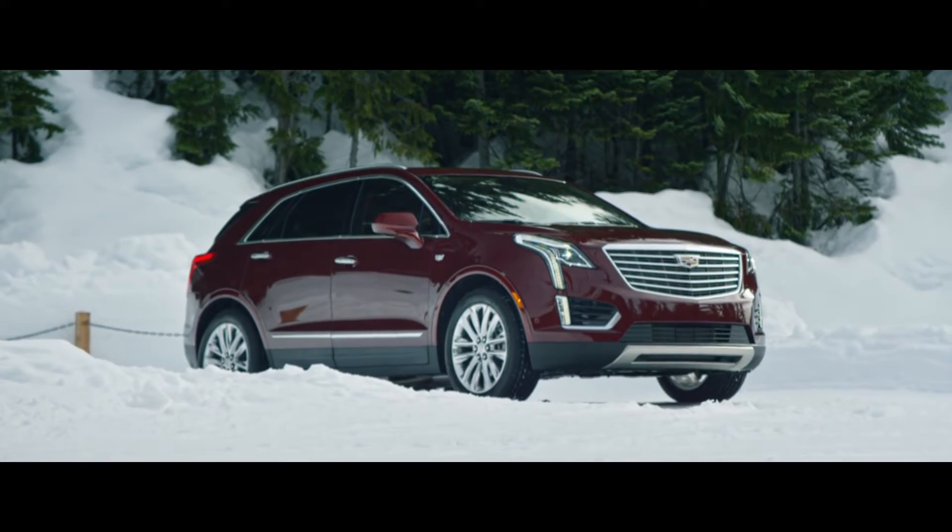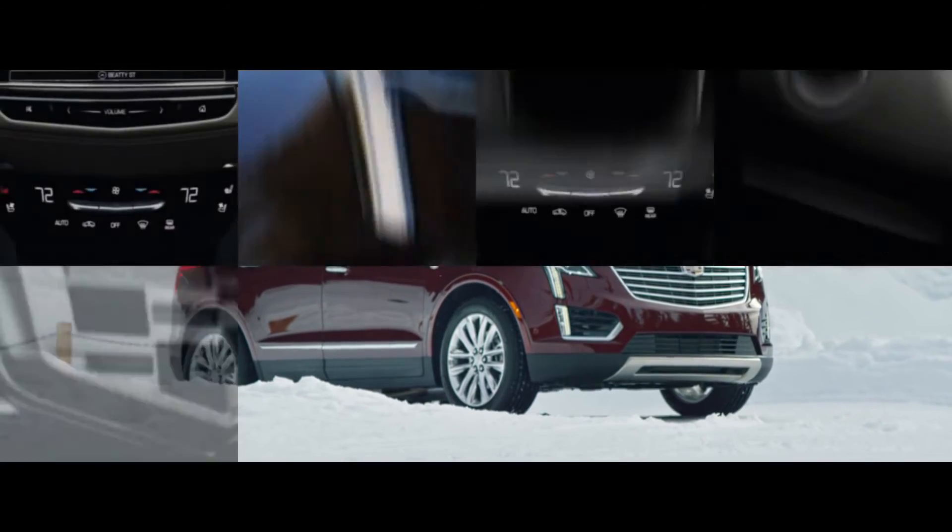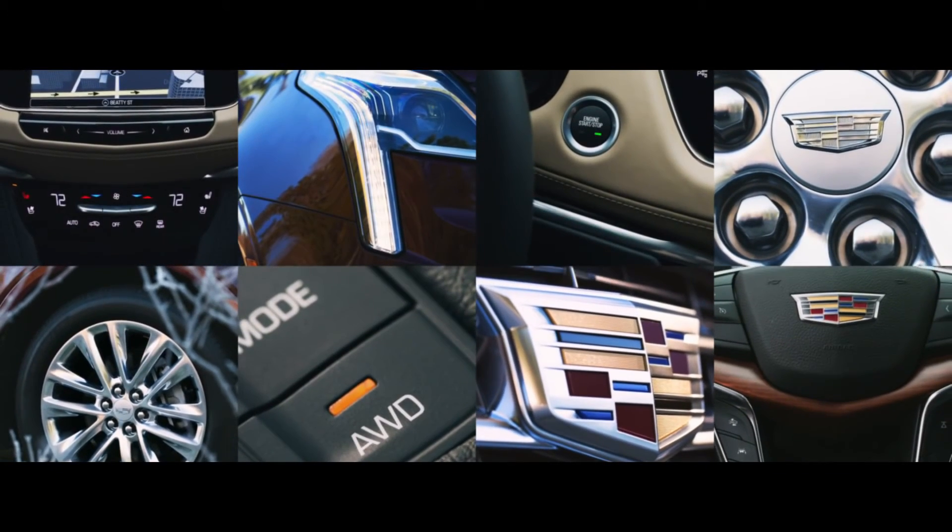The 2017 XT5. It is more than a new crossover. It is, in all things, a Cadillac.